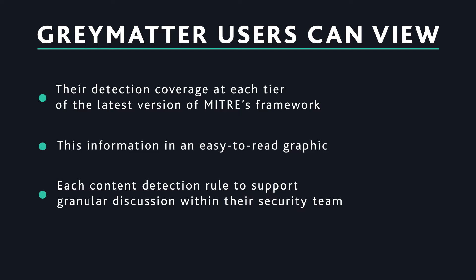When a new threat begins making headlines, GrayMatter users can view their level of coverage down to the MITRE sub-technique being utilized in the latest threat.